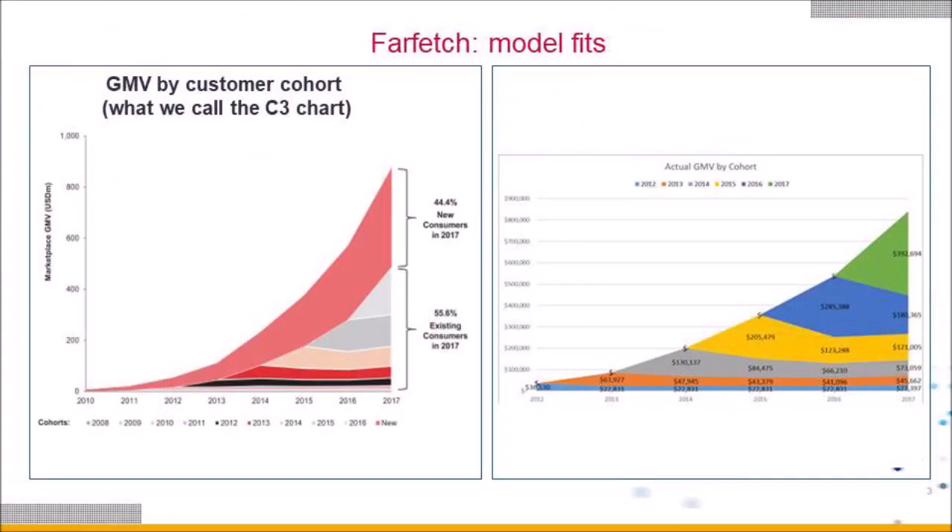I trained the same model described on the introductory slide — covering acquisition, retention, orders, and spend — and estimated the parameters to be most consistent with all the observed data from the previous slide. The actual versus expected charts show you can hardly tell the difference between the two. We also track very well the evolution of active customers and orders in future periods, which makes us feel good that the model is calibrated properly.